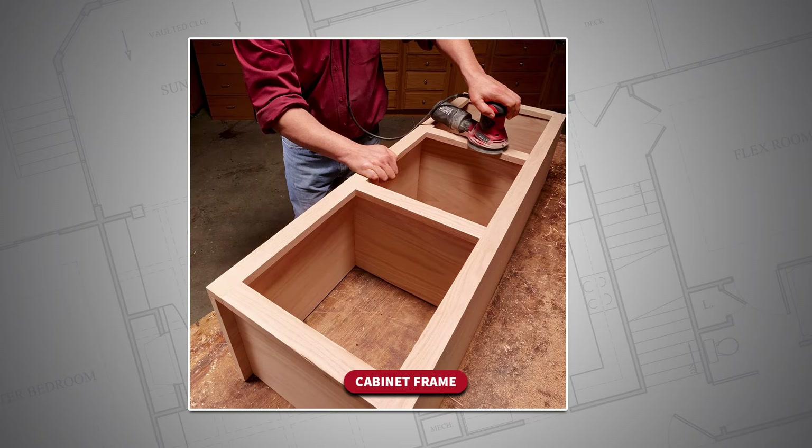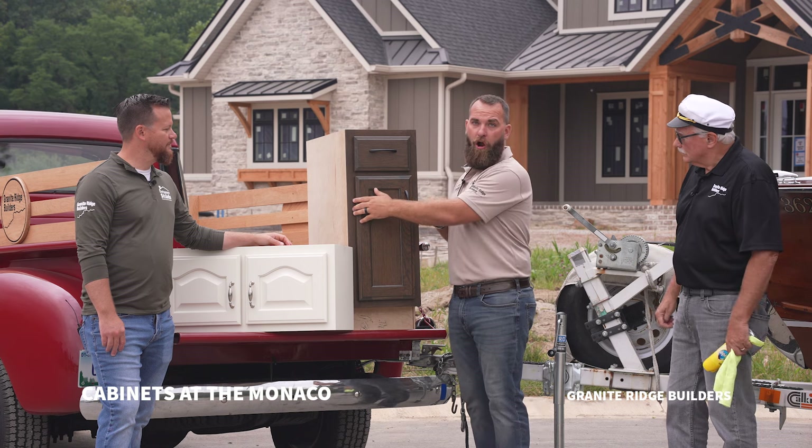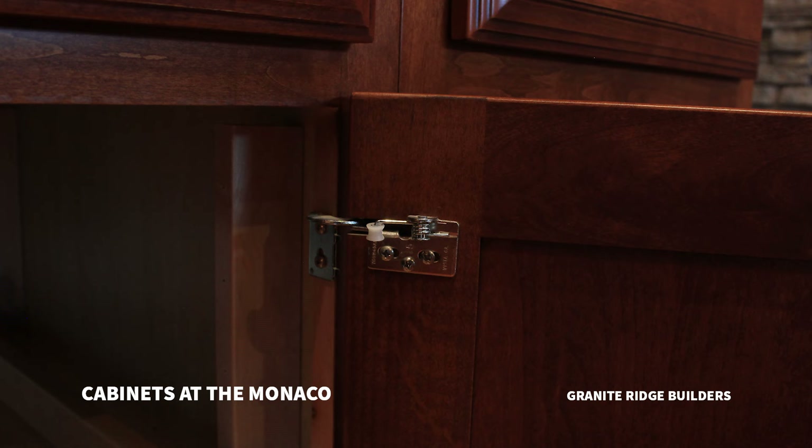The next component is the face frame — this is what the door actually connects to and gives a place for the hinges to connect into. We also have stiles and rails: the stiles being the vertical pieces and the rails being the horizontal pieces. Then we have our hardware and hinges, which can be hidden or visible depending on the look you're going for.